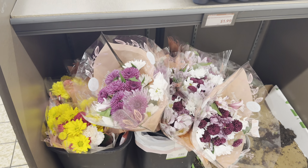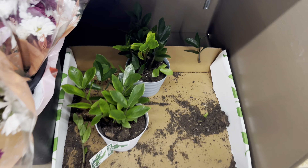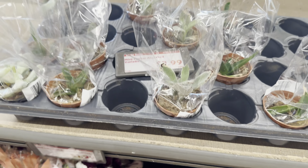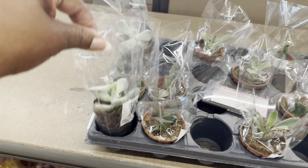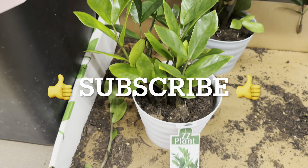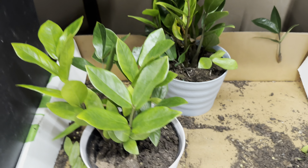Fresh flower bouquets are only $5. The ZZ plant in a 6-inch pot is $10 - a great deal, and it comes in a pretty white pot or a pretty blue-gray pot. The mini cactus in assorted varieties is only $3. I'm thinking about getting one of those ZZ plants.